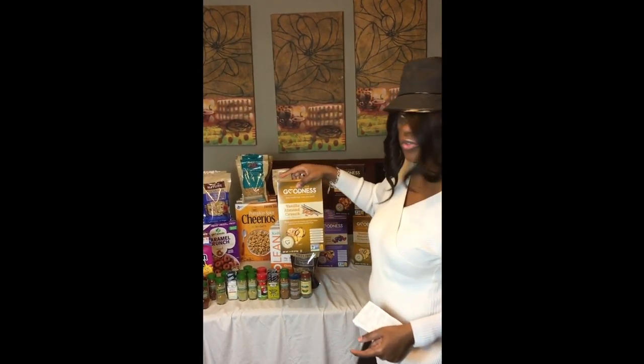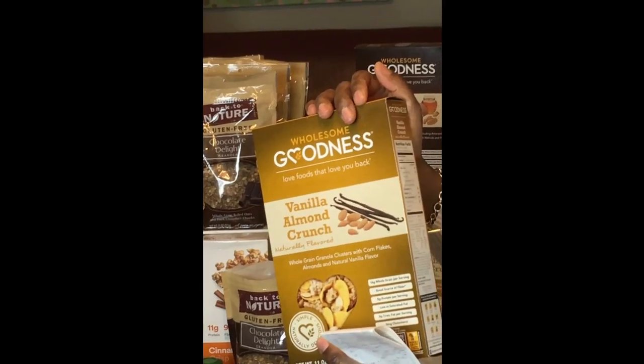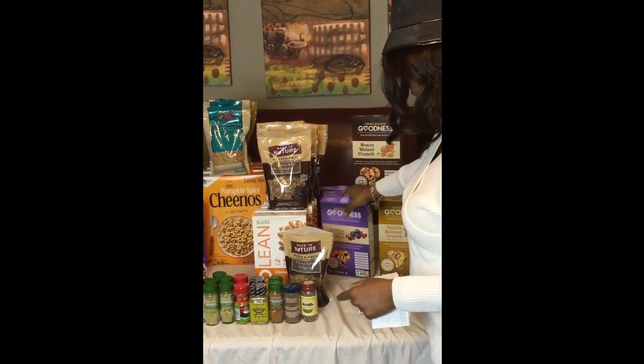Then you got the Vanilla Almond Crunch, naturally flavored. This is 11 grams of sugar per 1 cup. The sodium is 210mg. I'm a little salty with that — just drink a cup of water before and a cup of water after. You'll be all right. But that's naturally flavored.